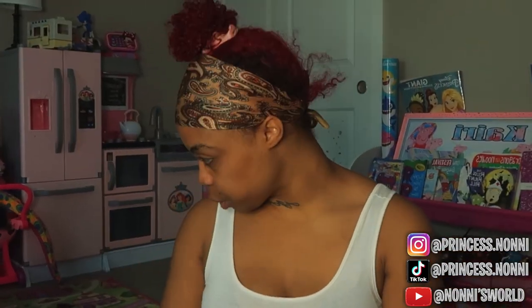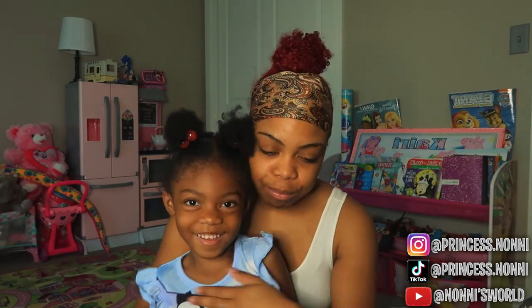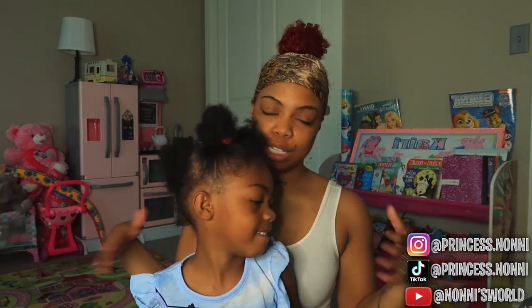I know we look super, super crazy. This is going to be a get ready with us, obviously. Obviously we look a little crazy right now.